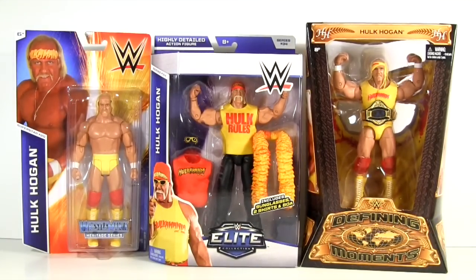You know how these comparisons work — we're gonna take a look at the various aspects of each action figure, comparing sculpt, deco, accessories, articulation, and as each of these carry a different price tag, let's also factor in bang for your buck.